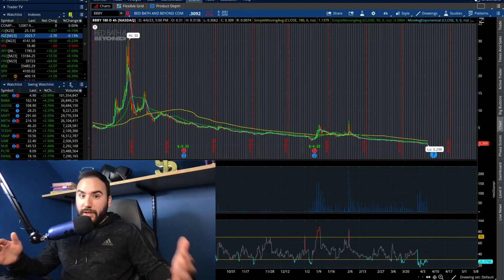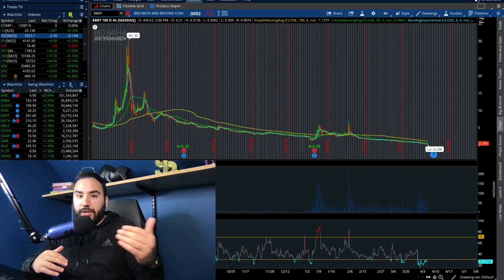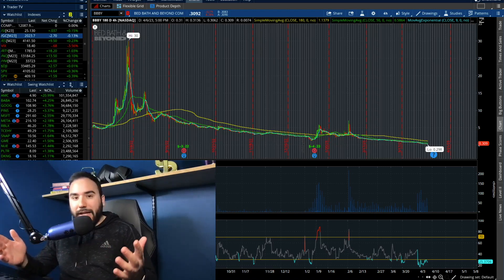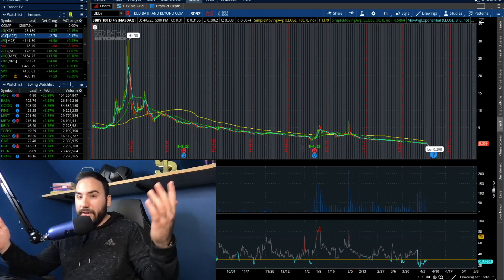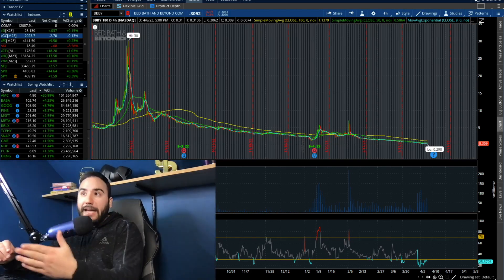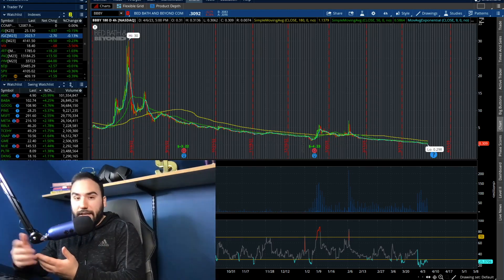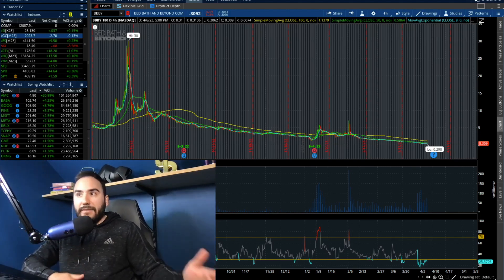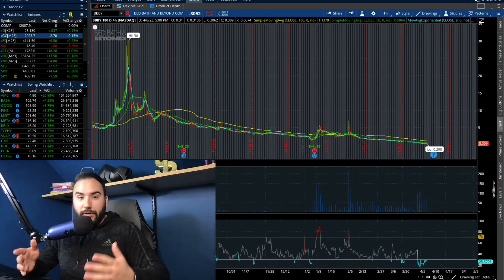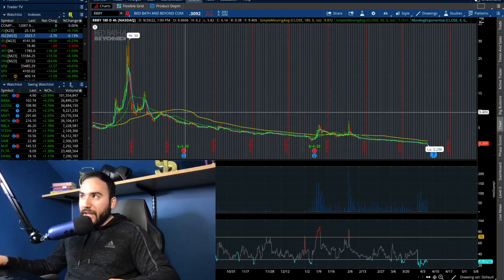Reverse stock splits are great for the perception of the value of the stock, because perception is reality. If you see Bed Bath & Beyond at 30 cents, you're going to think it's a worthless stock. But if they do a 1 for 20 and you see it at $6, it's going to be way more attractive, even though the fundamentals are exactly the same. At this point, I think they need to do it, especially because the stock has been getting hit day after day.